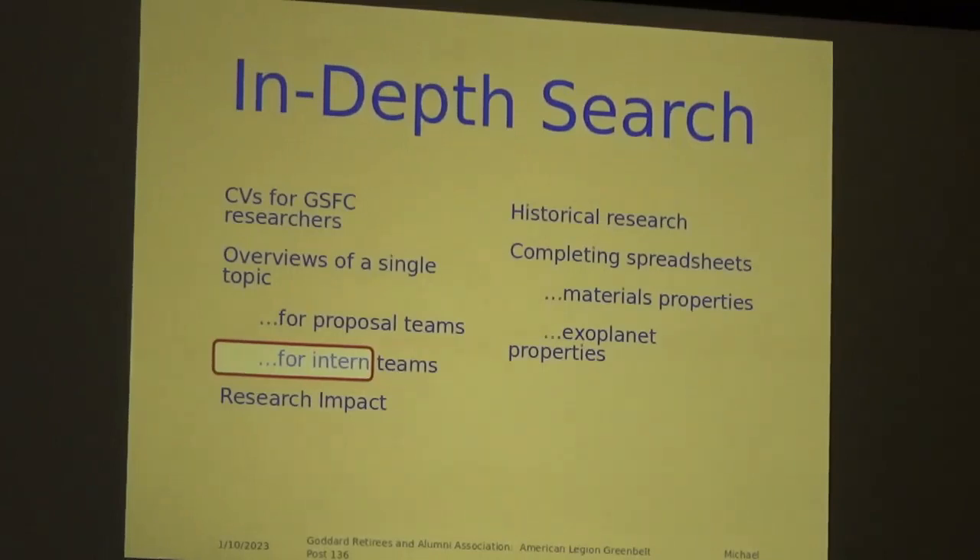Sometimes we look at research impact of a particular mission, instrument, or organization within Goddard. There is also a historical component, now largely in collaboration with the archives. We have completed custom spreadsheets for people — the most intricate ones being exoplanet orbital parameters, and another on conditions under which extremophiles live, looking through professional literature to figure out salinity, pH, and pressure tolerances. That custom spreadsheet work is something we've been involved with at various times.